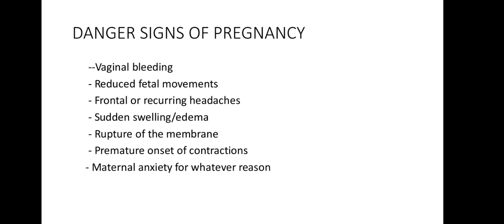Nausea and vomiting present between four to twelve weeks of gestation. Hormonal influences are listed as the most likely cause. It usually occurs in the morning but can occur any time during the day and is normally aggravated by the smell of food. In management, reassure the mother, give frequent dry meals, reduce fatty and fried foods, and advise rest.